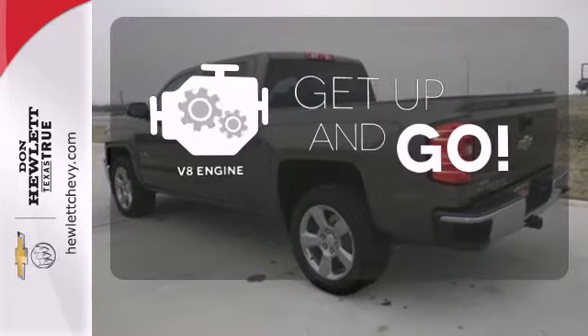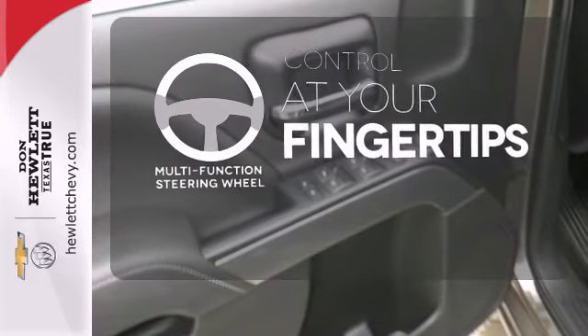The V8 engine provides the power you need. A multifunction steering wheel puts control at your fingertips.